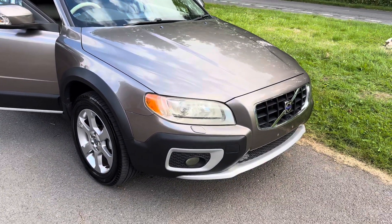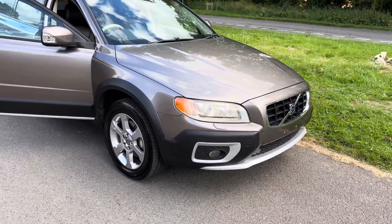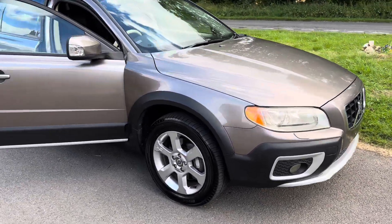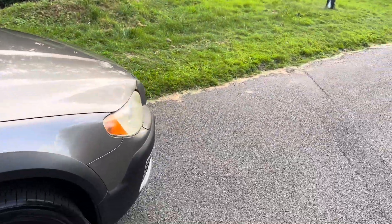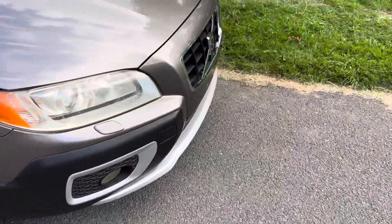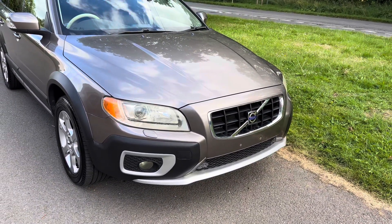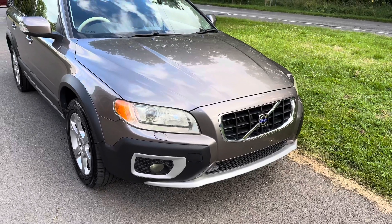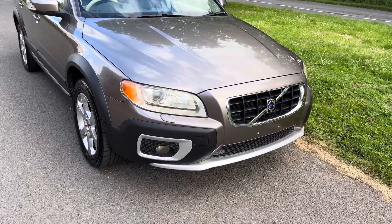Hawton Cars here, and today we have the most beautiful Volvo XC70 around — I don't think there's a nicer one than this anywhere. Let me just show you the car. This is a 2008 Volvo XC70 in oyster grey, which is more like a sort of brownie color. It's a really nice color.